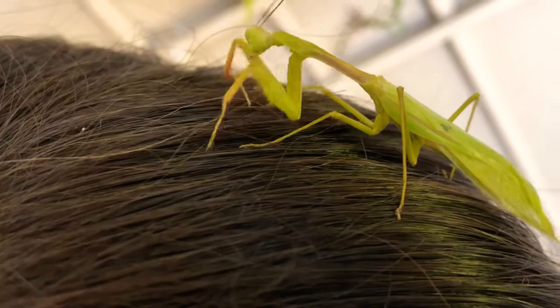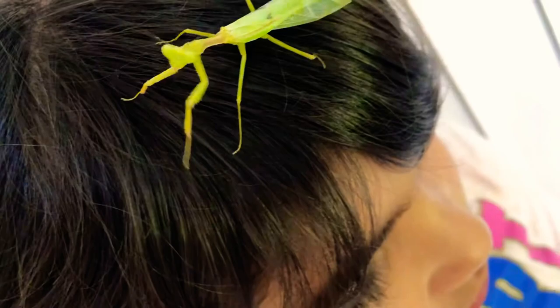The praying mantis is a creature that walks around in the grass. It can camouflage — it's kind of like a leaf, but it's an insect. When you're holding it, it actually tickles because of its legs. Right now it's on my head.